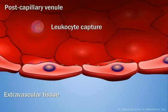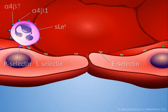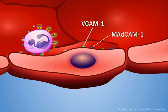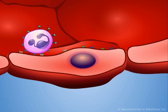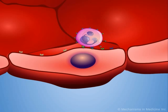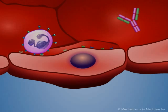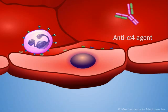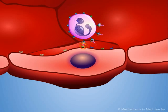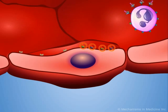The alpha-4-beta-1 and alpha-4-beta-7 surface integrins are selective adhesion molecules that bind to the endothelial cell receptors VCAM-1 and MATCAM-1, respectively, facilitating leukocyte adhesion and subsequent migration to areas of inflammation. Anti-alpha-4 integrin agents are monoclonal antibodies that bind to the alpha-4 subchain and block leukocyte adhesion, thus reducing leukocyte trafficking.